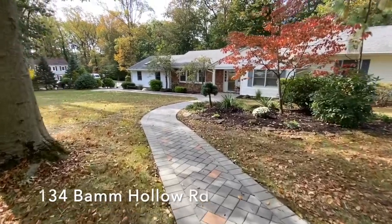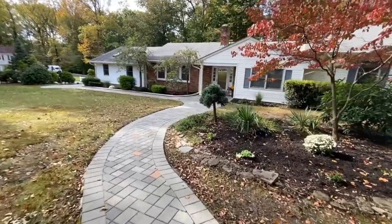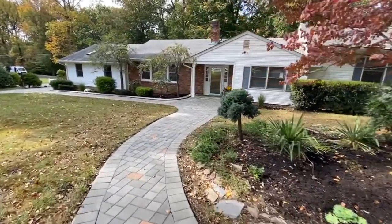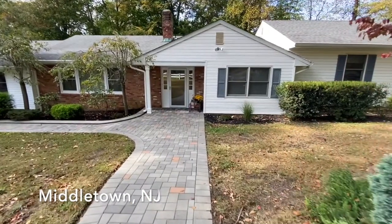Welcome to 134 Bam Hollow Road, located in the Oak Hill section of Middletown Township in Monmouth County, New Jersey. Conveniently located to the Middletown train station, the PNC Art Center Park and Ride, and the ferry to New York City.